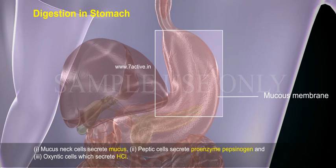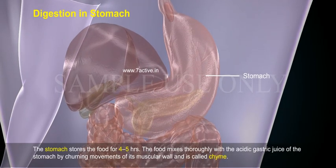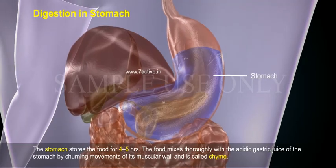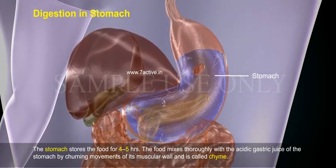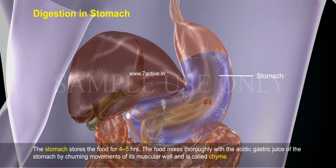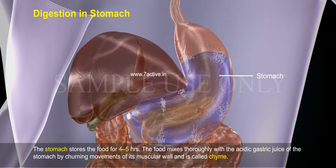Second, peptic cells secrete the proenzyme pepsinogen. Third, oxyntic cells secrete HCl. The stomach stores food for four to five hours. The food mixes thoroughly with the acidic gastric juice by churning movements of the muscular wall and is called chyme.